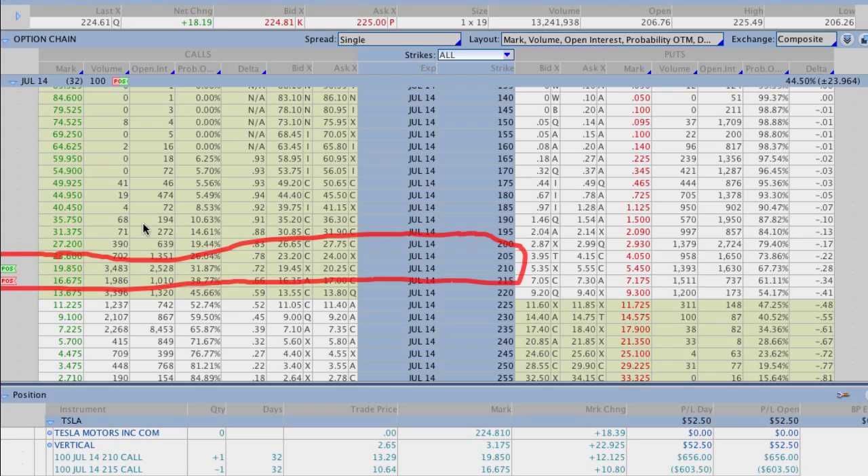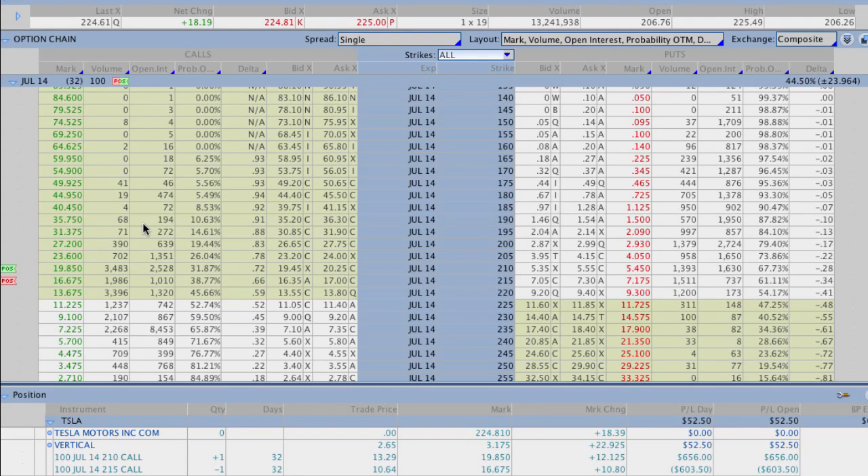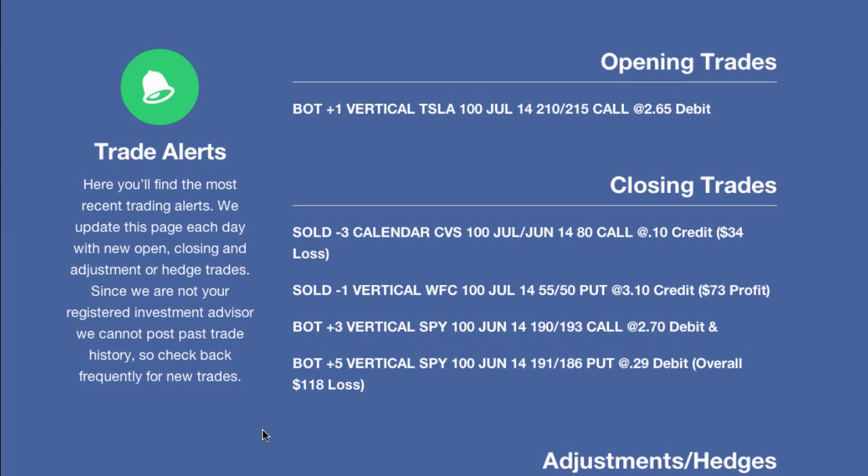Just the way the options priced out here today ended up being a really, really good spread, and it was only kind of there if you saw it early in the morning. So we were really lucky to get that opportunity. We may end up closing this thing out at the end of the week if Tesla continues to rise higher. Some of the closing trades we went over today: CVS — we had a very simple calendar spread in CVS anticipating that the stock would continue to rally just a little bit and head towards the 80 strike. We have the July-June calendar spread in CVS in the 80 calls.